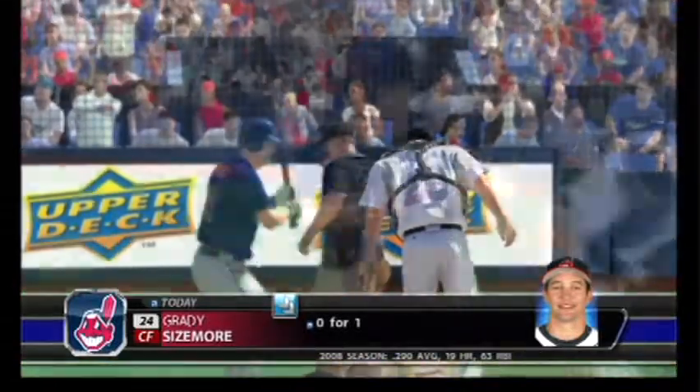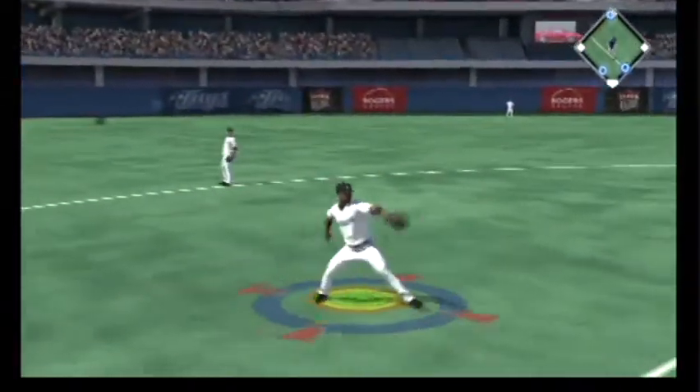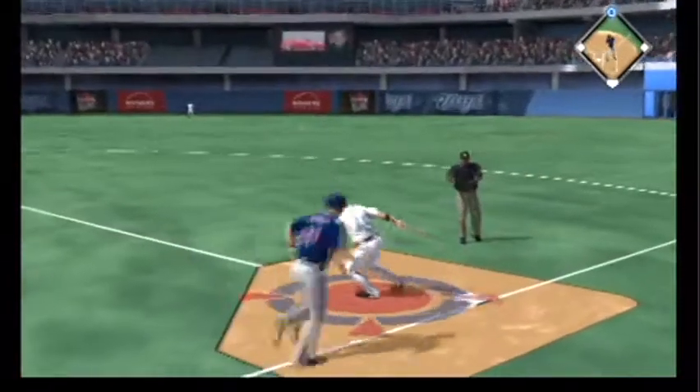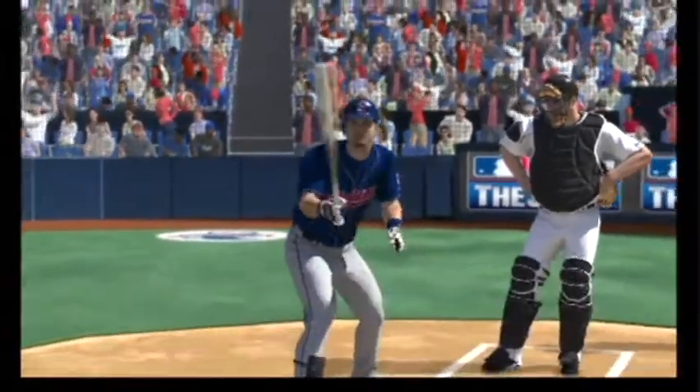The runners move to second and third here with one away. A swing and a sharp ground ball to third — the throw to first is in time, but meanwhile the runner is in to score. And here's the fine young backstop, Victor Martinez.